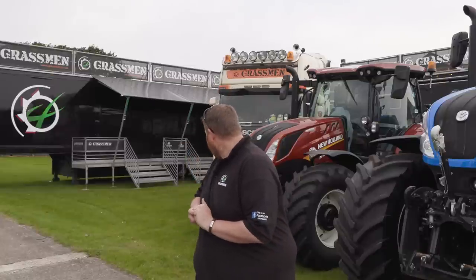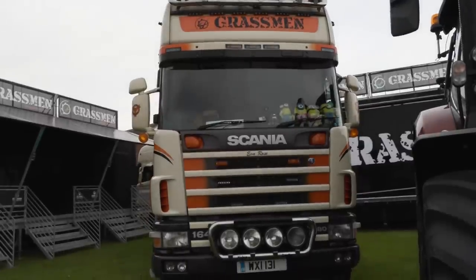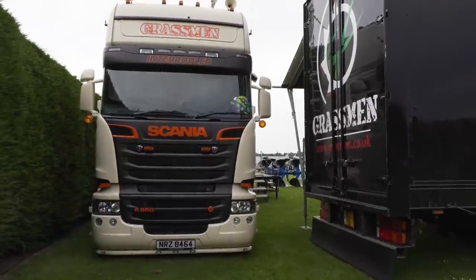Also on the stand, not just positioned yet where they're going, are the two lorries. We know a lot of people like the lorries, and we also have all our merchandise and everything will be here on the day.